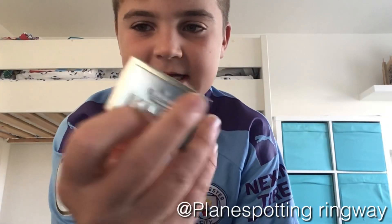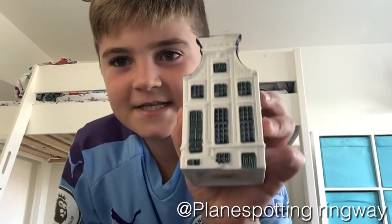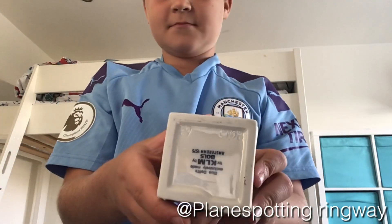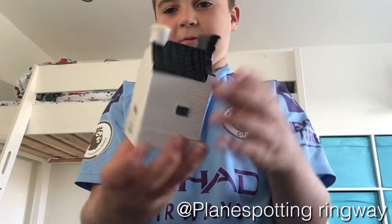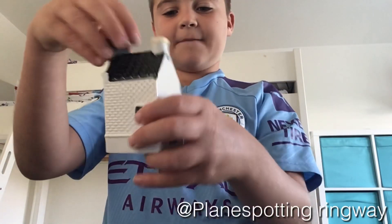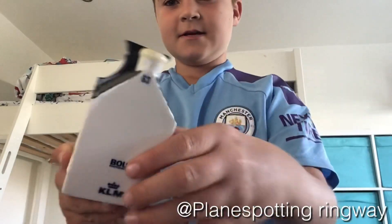Next is a KLM house that he probably got in Amsterdam or something. It says KLM on the back and KLM on the front — it's quite a nice model. It might even fit somewhere in my airport if it's the right size. It's proper solid metal, which is very nice.